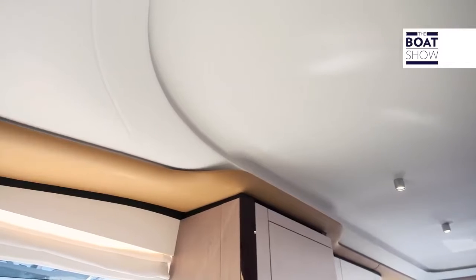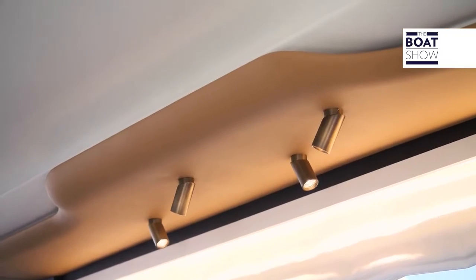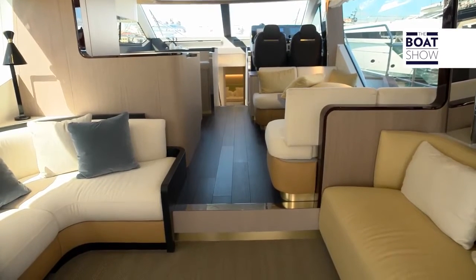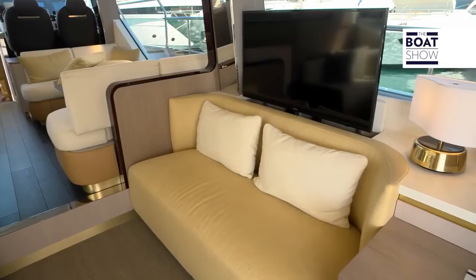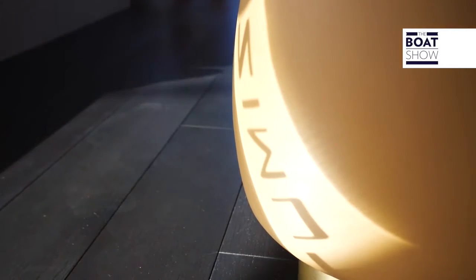Meanwhile, the ceilings are worth observing — they don't look like those you would expect on a boat; they are quite different. The entrance area of the living room may resemble others in its arrangement, but the furniture is original: oak treated with soft tones, leather, linen, Egyptian cottons, a wooden floor, and technical carpet that is water-resistant.